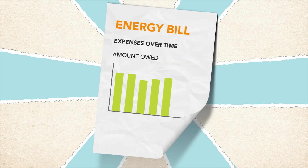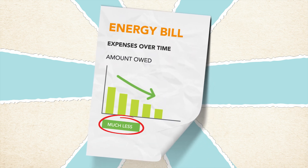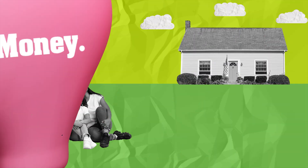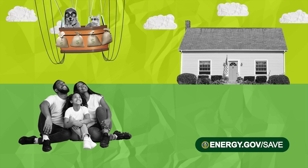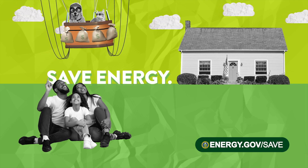Plus, there are other great benefits from these upgrades, like reduced monthly energy bills and a more comfortable home for you and your family. To learn more about eligible products and how you can save, visit www.energy.gov/save. Save energy, save money.